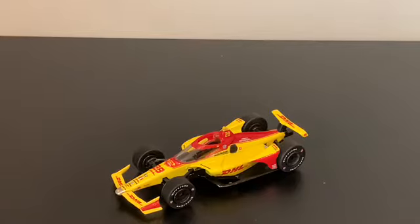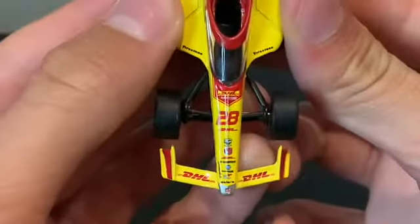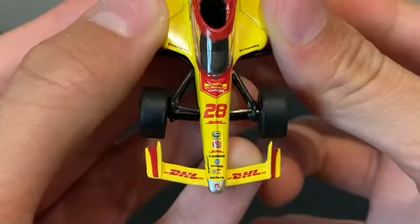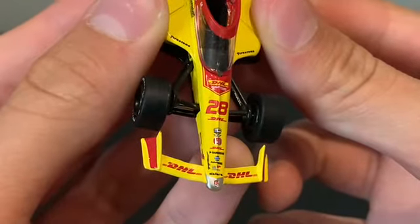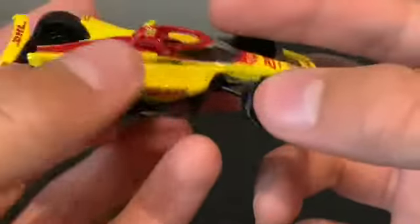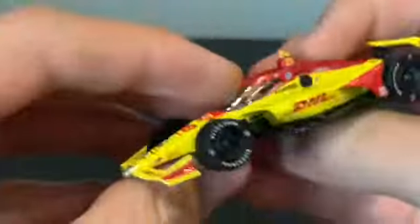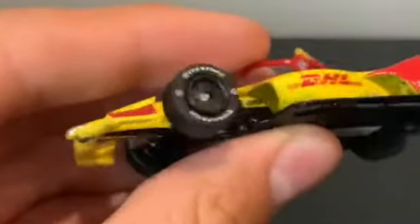On the front we have DHL, Auto Nation, number 28, DHL, Entity Data, Honda, DHL Cambridge, NAPA, Auto Nation — that's really hard to see — U.S. Concrete, Dalera. We have the Andretti Autosports logo right there. DHL's on the end plates. On the aero screen we have the Honda and Entity Data logo again.